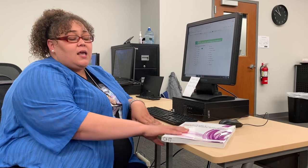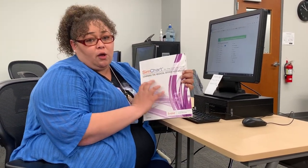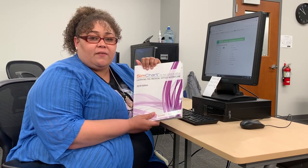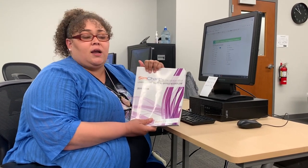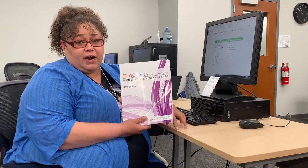My name is Jonica Green, and I am the Health Technology Administration Skill Instructor here at the Center for Employment Training. Thanks to the Kentucky Colonels Grant, we were able to purchase these desks as well as these SIM chart books, which is a simulated electronic health record curriculum that we teach in the Health Technology Administration classroom. By trainees having access to this material and us being able to furnish this classroom and create a work-simulated environment.